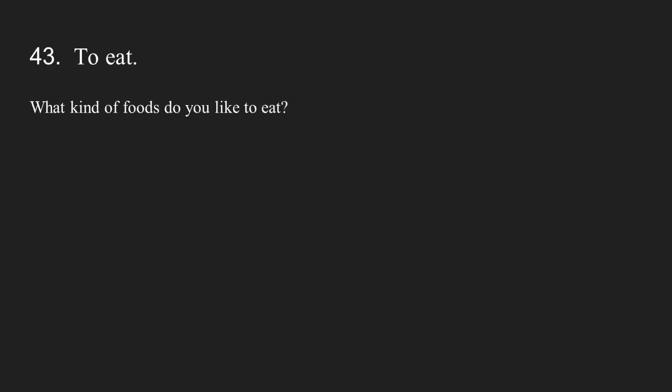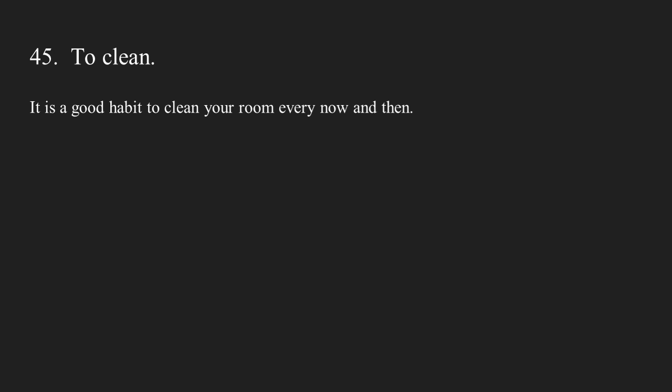Number forty-three: to eat. What kind of foods do you like to eat? Number forty-four: to drink. What do you like to drink when you eat food? Number forty-five: to clean. It is a good habit to clean your room every now and then.